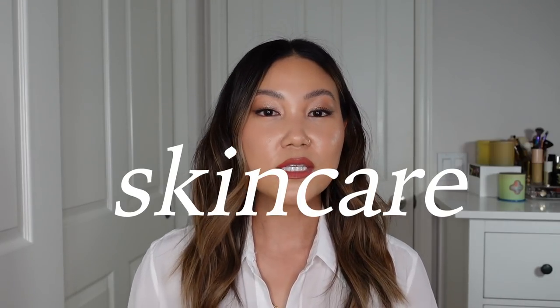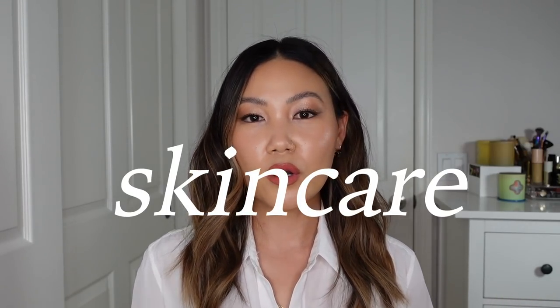This is going to be a long video, so let's get right into it. Starting with skincare, I'm going to speak about brands in the order of highest markdown — the highest percentage off to the lowest, in descending order in each category. First up, we have Dr. Dennis Gross, which is one of my favorite skincare brands, and they are going to be 30% off select dates.